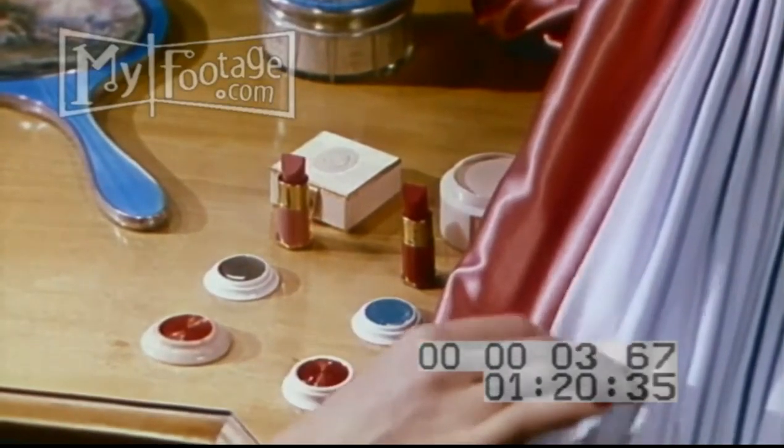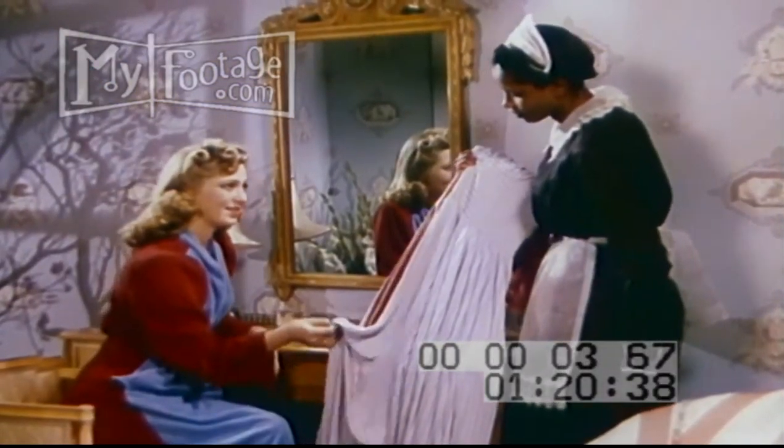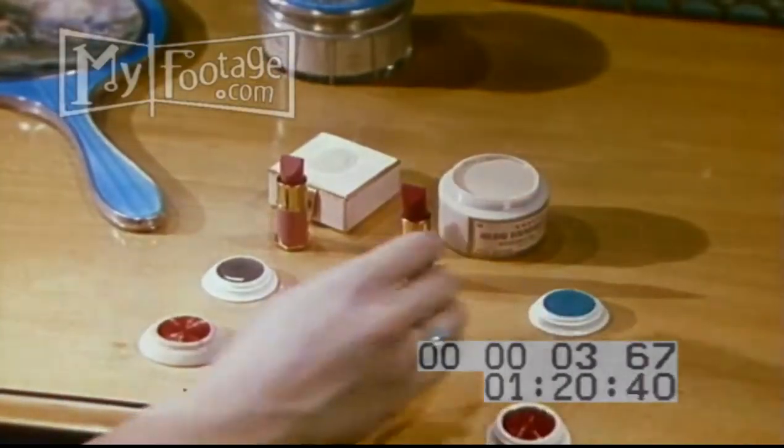A lady selects her makeup to suit her evening gown, and the differences in shades of color in the rouge are illustrated.